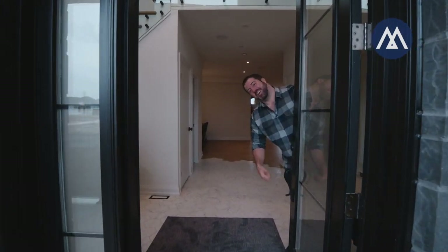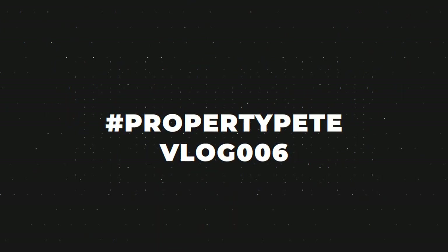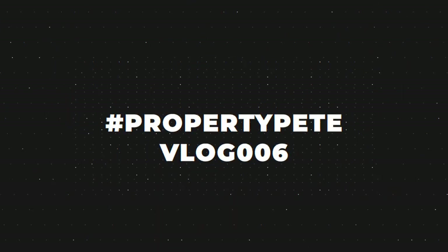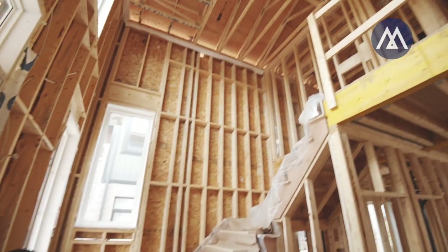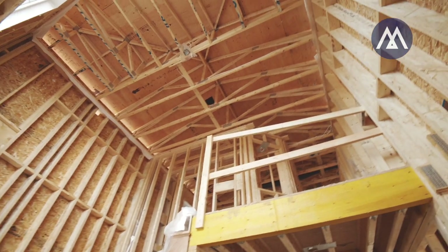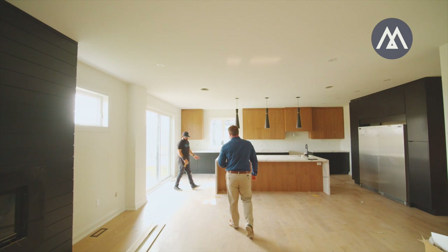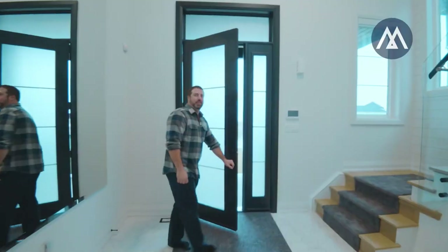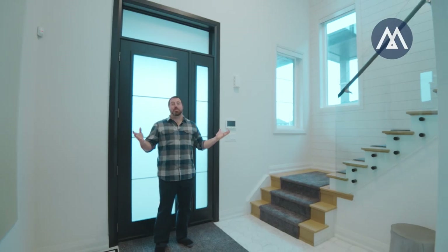Oh, hey there. Come on in. This is the grand entrance. Pretty sweet, eh?